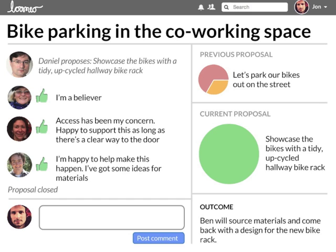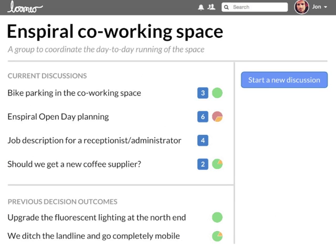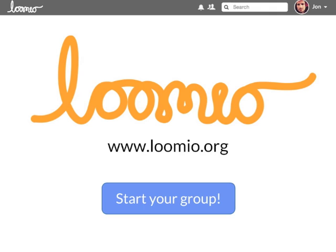You can specify a clear outcome for everyone to see. The Lumio dashboard shows all your open decisions, and you can see how they're going at a glance. It's easy to search for past discussions or start a new one. Lumio helps groups make great decisions together, increasing efficiency and engagement. You can start your own Lumio group today!